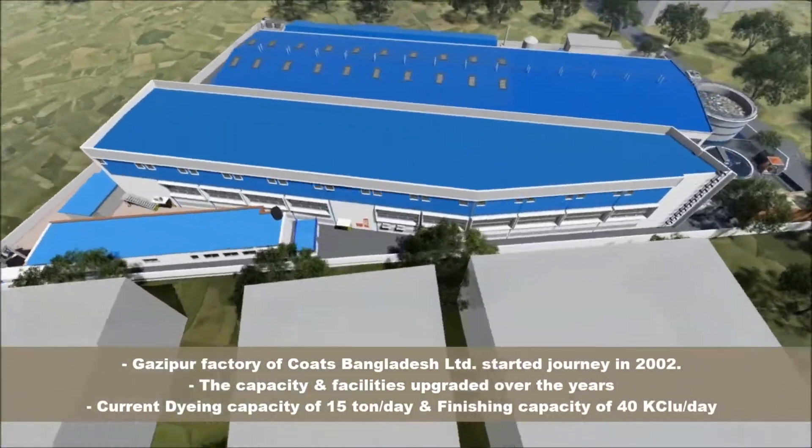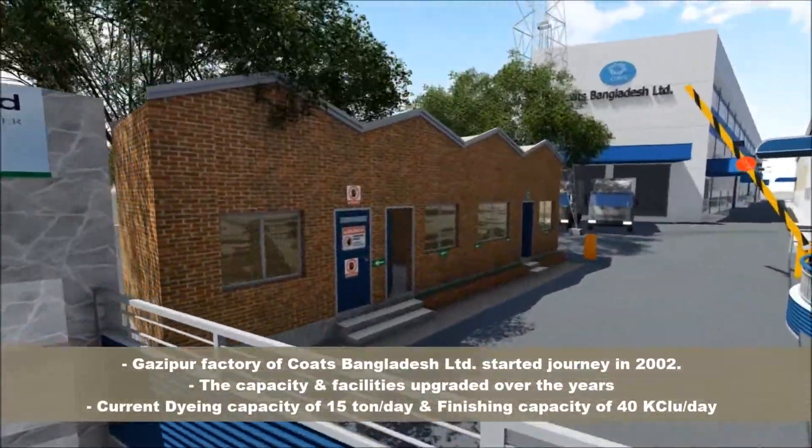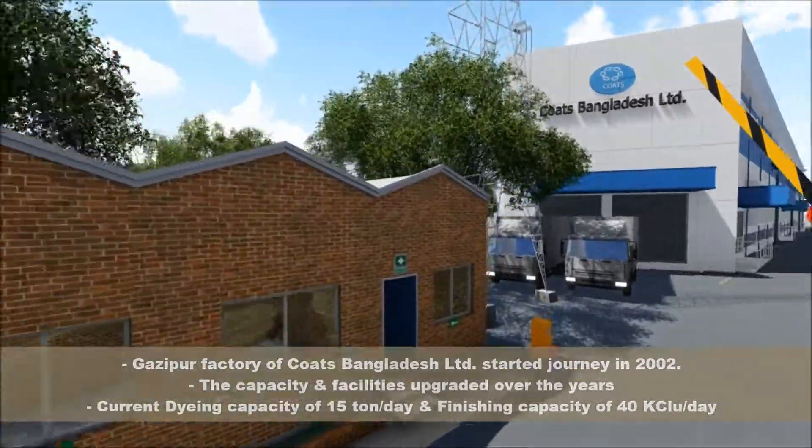The capacity and facilities have been upgraded over the years, with a current dyeing capacity of 15 tons per day and finishing capacity of 40,000 kg per day.